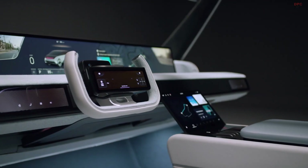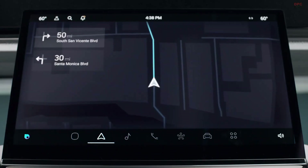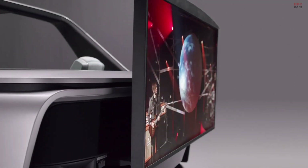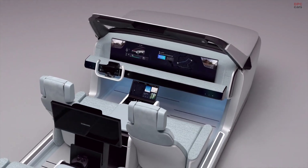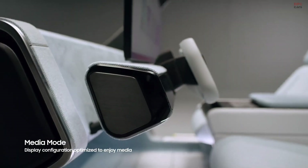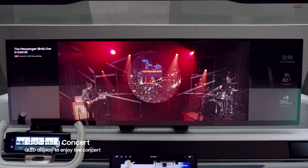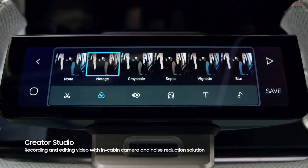Samsung Digital Cockpit 2021 presents a series of displays utilizing Samsung's QLED, LED, and Micro LED technology inside and outside of a car. Combined with 5G, Digital Cockpit transforms a driving space into a personalized living space such as a live concert hall, a gaming room, and a creator studio seamlessly.